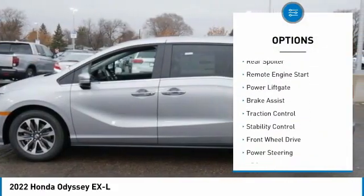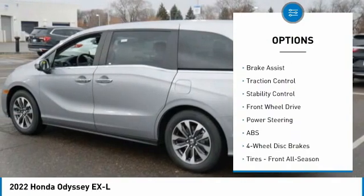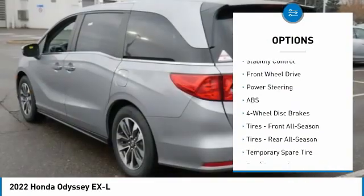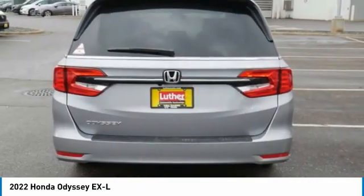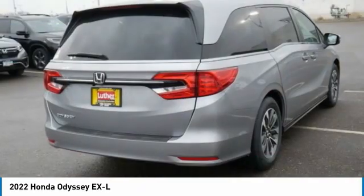heated mirrors, aluminum wheels, rear spoiler, remote engine start, power lift gate, brake assist, traction control, and stability control. Your new ride is just a phone call away.